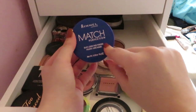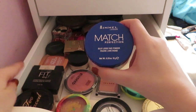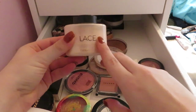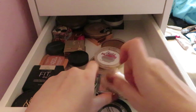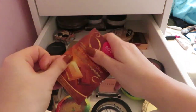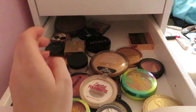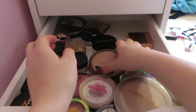Rimmel Match Perfection loose powder I'm getting rid of — I really don't like this. I only like high-end powders or the Maybelline Fit Me which is my favorite drugstore one. Getting rid of the Revolution Lace powder too — it just clings to my dry patches. Getting rid of the Bourjois bronzer thing as well — never use it. The Sleek bronze block I'm getting rid of — don't even use that. The MUA bronzer I'm keeping, the Wet n Wild one I'm keeping.